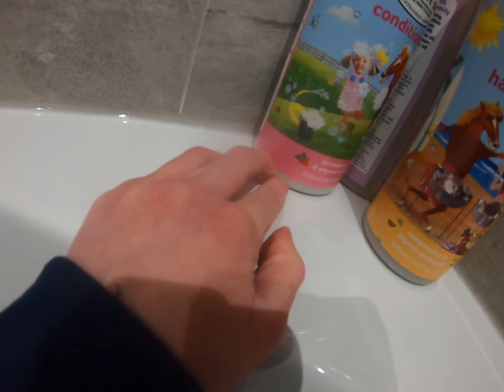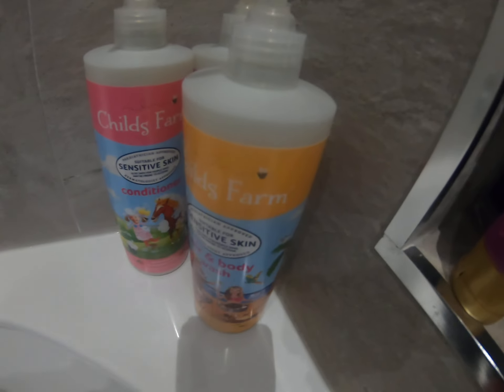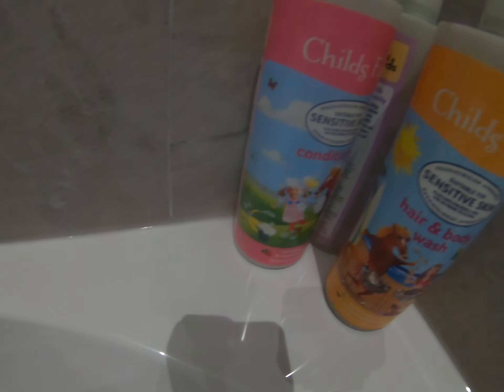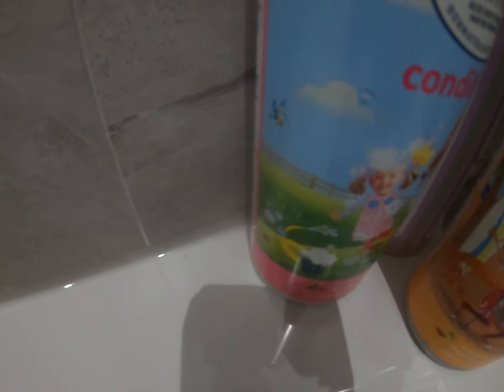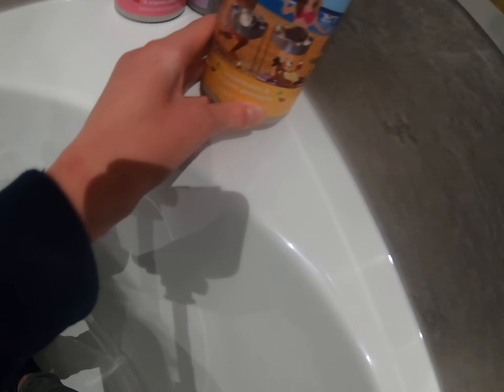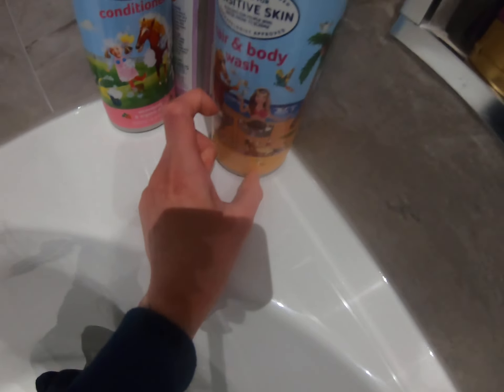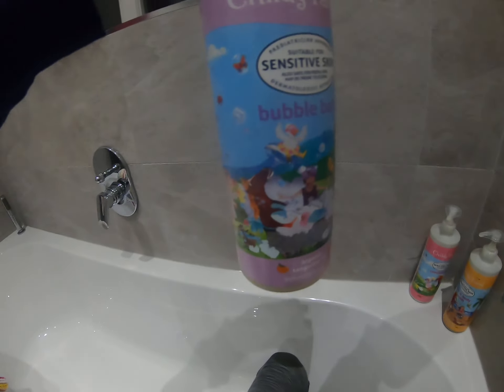They come in loads of different scents. I have the conditioner in strawberry and organic mint — my dad loves the smell of this. We just love smelling these because they smell so freaking good. It kind of smells like bubblegum. Me and my dad love it, though I'm not sure what mum's opinion is.